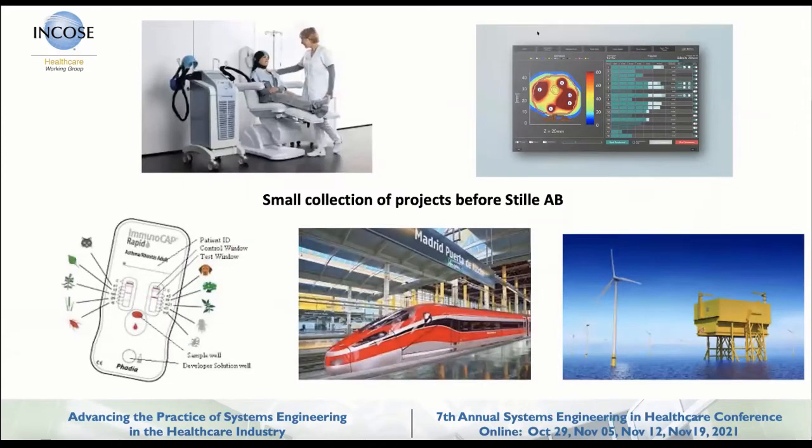I did a small collection of projects as a quick recap. In the top left corner there is a cancer treatment machine to let you keep your hair during chemotherapy. Another is a cancer treatment machine for prostate cancer through laser and light therapy. We've done an automatic reader for the FADIA allergy test cap, a control system for high-speed trains, and control systems for large offshore high-voltage direct current power transfers. Then I got back to Stille to create these wonderful tables.